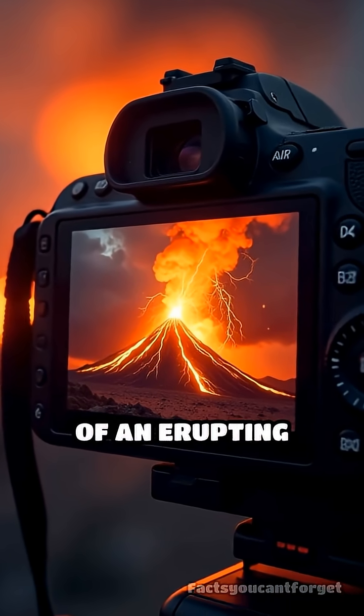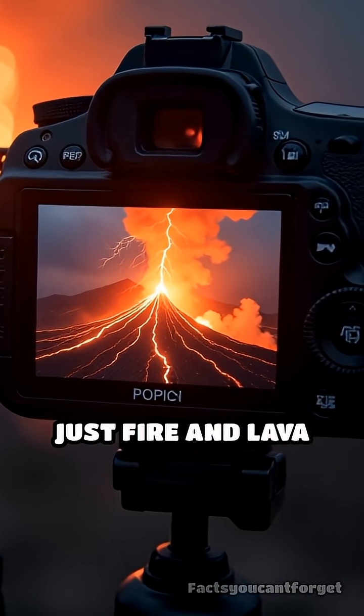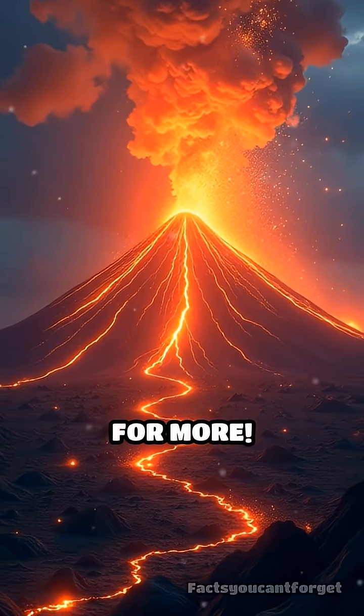So next time you see photos or videos of an erupting volcano with lightning, remember, it's not just fire and lava you're witnessing, but the immense power of static electricity on a massive scale. Follow for more.